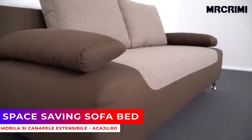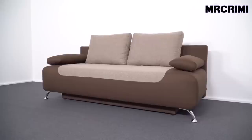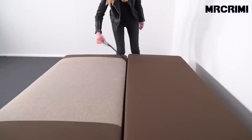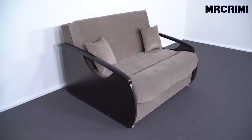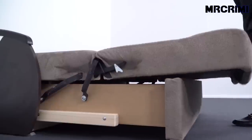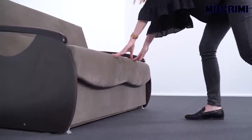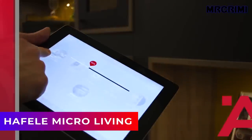Space saving sofa bed: this comfy sofa is a great option for small spaces. It offers a comfortable sleeping surface that will enhance restful sleep. It can expand easily and features a storage box positioned under the seat.